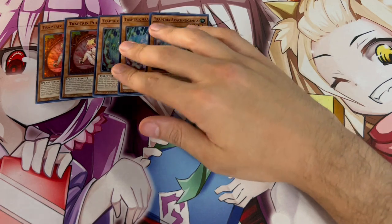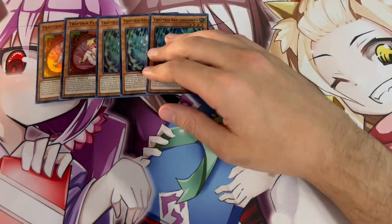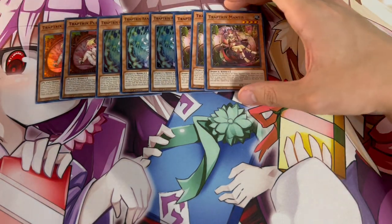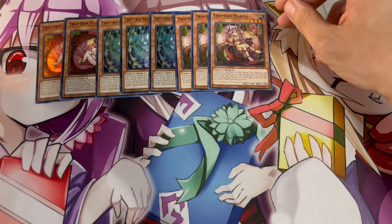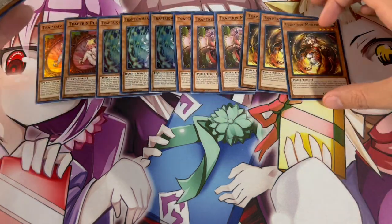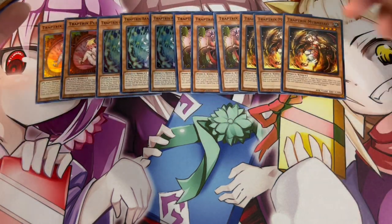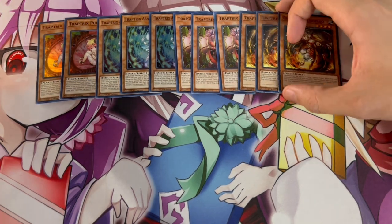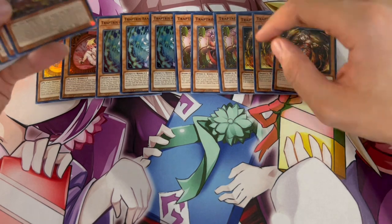We are playing three of the brand new Trap Trick Arachno Campa — it's an extender for you. We're also playing three because it's a Level 4 Insect monster, which is relevant for another card in the main deck. If you control a Trap Trick monster, you can just special summon it from your hand. It locks you into Insect and Plant type monsters from the extra deck, but in this $30 version all the extra deck monsters are Plants and Insects, so this is never a problem. It's a free special summon that lets you go into Rank 4s and link plays.